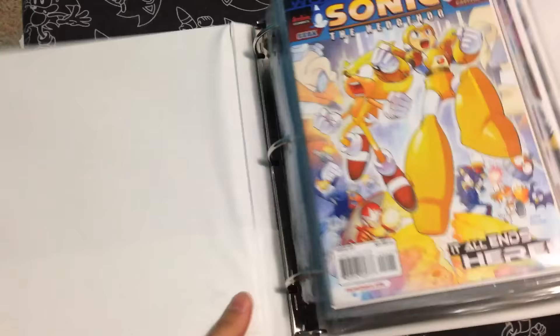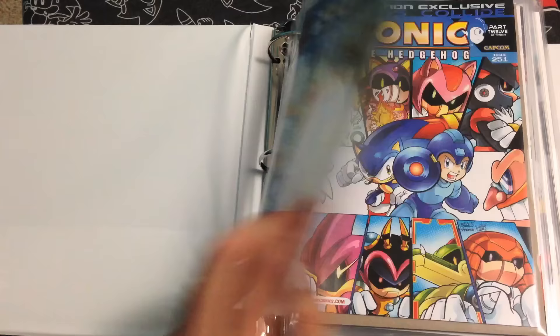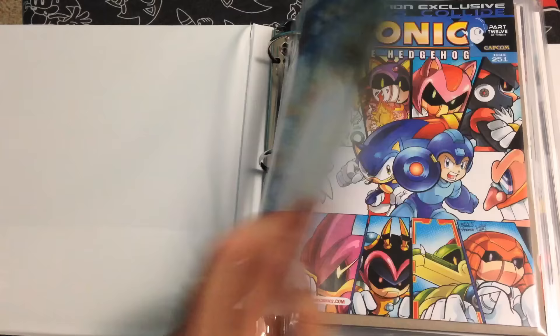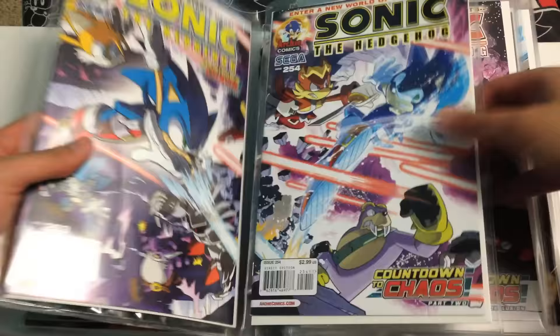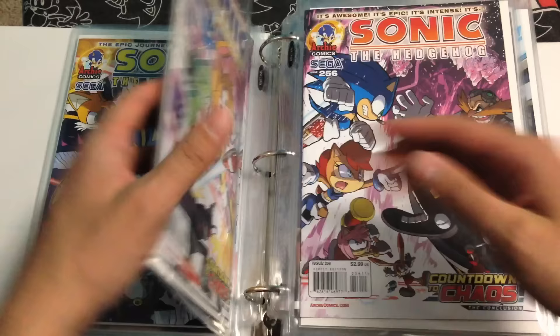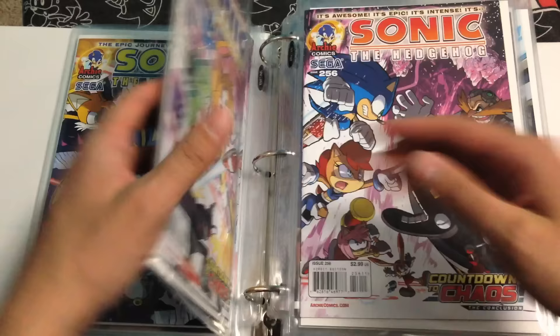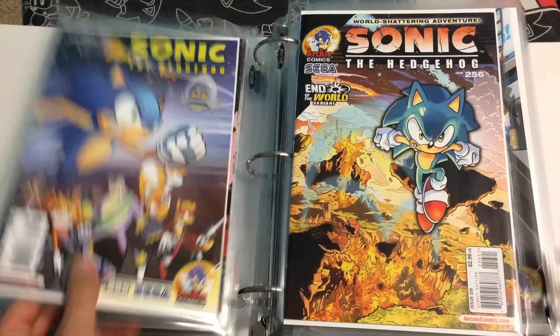Onward to book five — the fifth book worth of Sonic comics. Here we are on issue 251, which is the end of the first Mega Man crossover. Here's the 251 variant and the convention exclusive variant of 251. Here's 252 and the 252 variant. Now here's 253 and 254 — put these ones together because of course they connect like that. And then 255 and 256 also connect like that. And then there's the variants of 253, 254, 255, and 256.